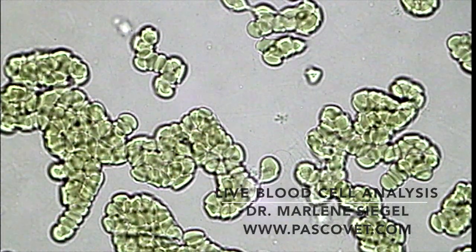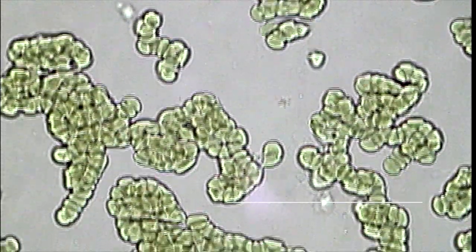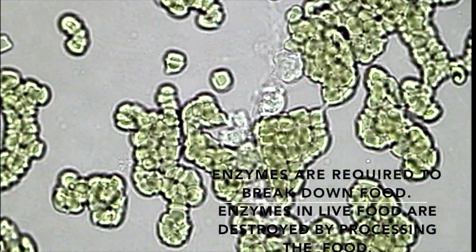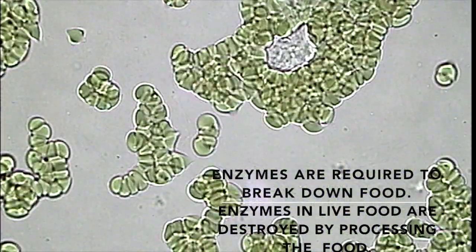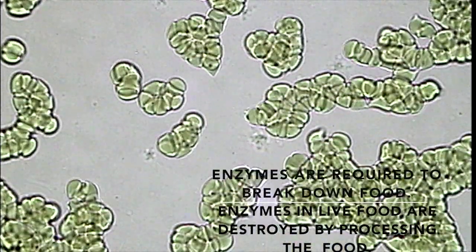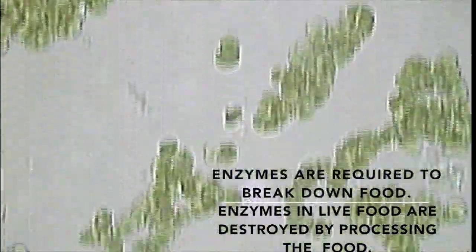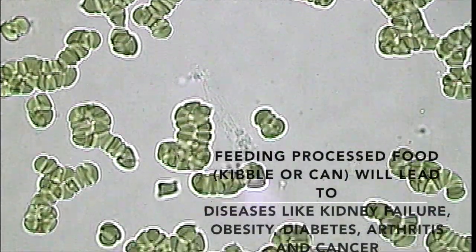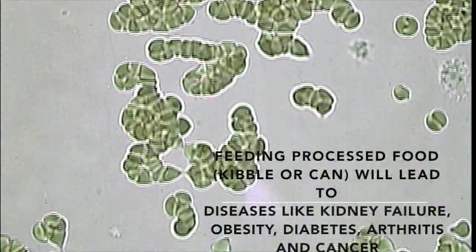First, there are no live enzymes in the food to aid in digestion. Secondly, the diets are deficient in water. And thirdly, these diets are very high in carbohydrates. This deadly combination leads to obesity, leaky gut, inflammation, and diseases like kidney disease and cancer.